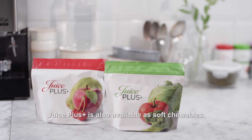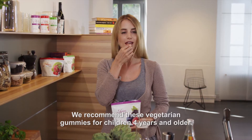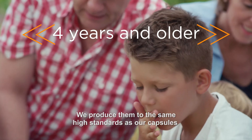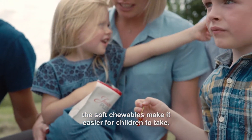Juice Plus is also available as soft chewables. We recommend these vegetarian gummies for children four years and older. We produce them to the same high standards as our capsules. The soft chewables make it easier for children to take.